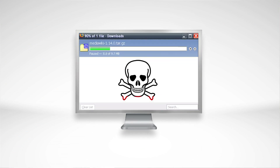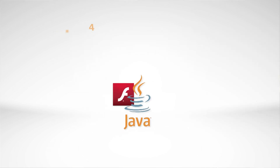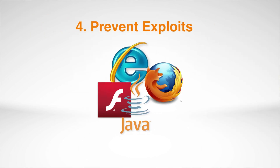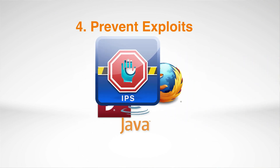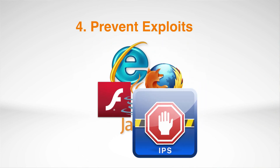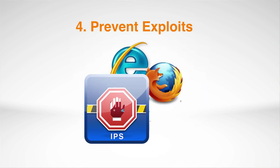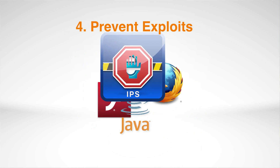With ThreatCloud Global Security Intelligence, Checkpoint's secure web gateway receives the most up-to-date malware signatures to protect you from malicious drive-by downloads, as malware might be spread by exploiting vulnerabilities in applications. For the modern secure web gateway to truly protect users, it needs to inspect more than URLs, more than file signatures — it needs to inspect traffic to identify such exploits and prevent them.